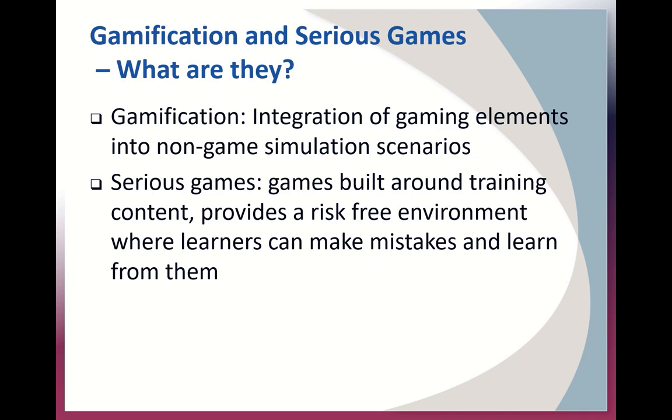Currently we have not run an escape room. I know how to set one up, so all the information presented is theoretical and we're building our own. So what is gamification in serious games and why should we consider using them? Gamification integrates gaming elements such as rewards and prizes into non-game simulation scenarios. Serious games are games that are built around training content. This provides a risk-free environment where learners can make mistakes and learn from them. Gamification and serious games can be used together and with medical simulation, and in the rest of this presentation I use these terms fairly interchangeably, along with the term escape rooms.